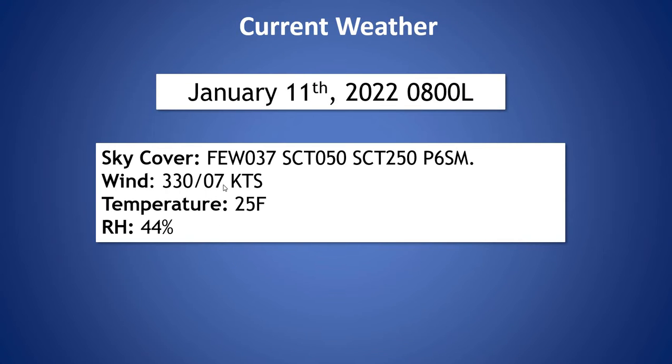Taking a look at our current weather, we have a few clouds out there at around 3,700 feet, a scattered deck at 5,000 feet, and at 25,000 feet. Wind is coming out of the northwest at seven knots, temperature is 25 degrees, and relative humidity is 44 percent.